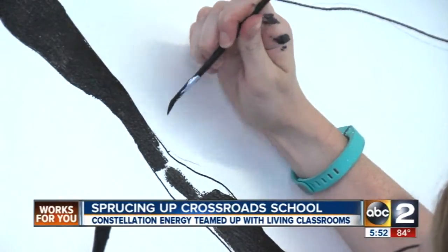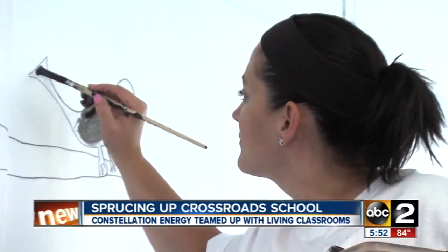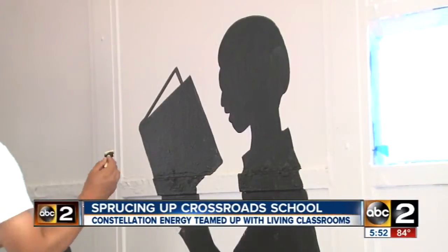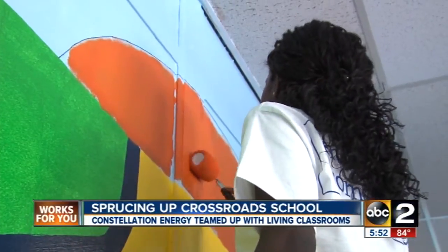We're really excited to partner with Living Classrooms and the Crossroads School. I think our students are really going to notice the huge difference. They're going to notice that the school looks and feels better, and they're also going to appreciate and understand that other people cared enough about them to come out here and spend their day helping.